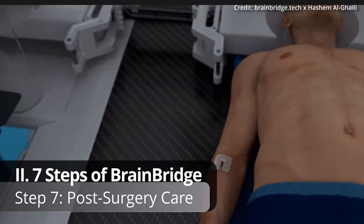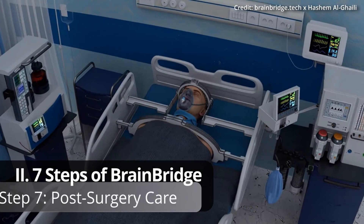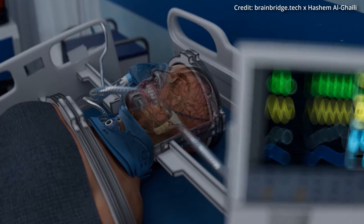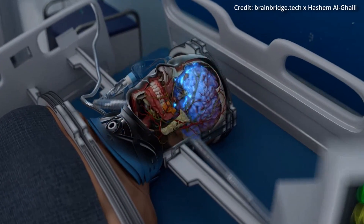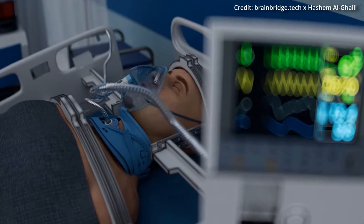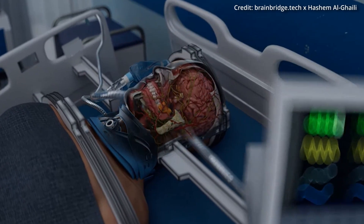Step 7: Post-surgery Care. After the surgery, the recipient is kept in a coma for up to four weeks to ensure proper fusion of the spinal cord. During this time, life support systems regulate breathing and circulation, and nutrition is delivered through a feeding tube while the patient recovers.